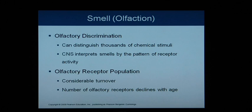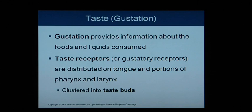There is considerable turnover in the olfactory receptor population, meaning the receptors don't work forever and are constantly being replaced and repaired. The number of olfactory receptors also declines with age, so older people tend not to be able to smell as well as younger people.